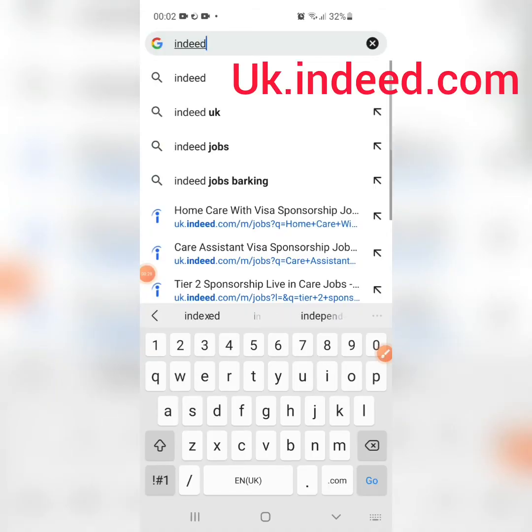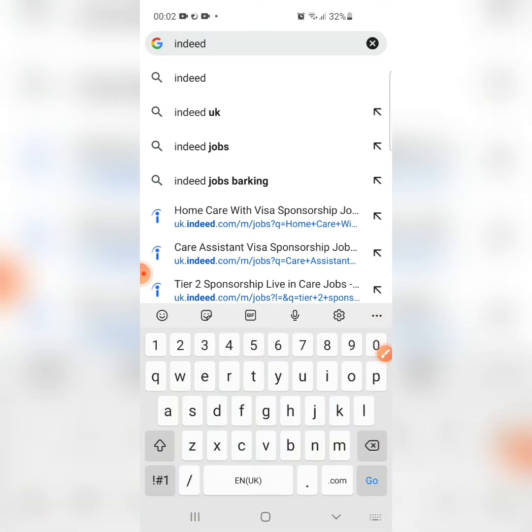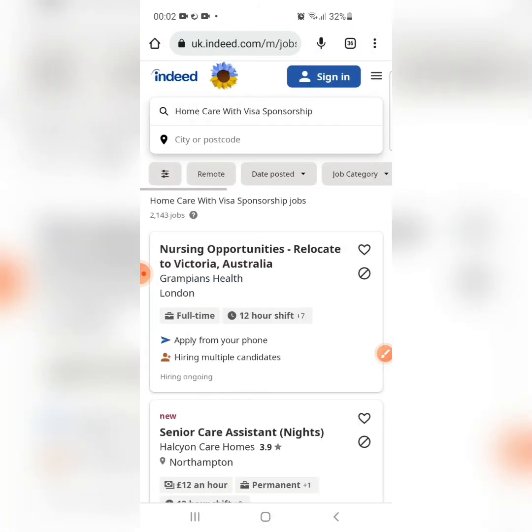The fourth website on our list is uk.indeed.com. The official website has an eye icon. Once you click on it, it will direct you to their official page with a blue background — that's how you can recognize the official page. It will show you relevant listings once you arrive.